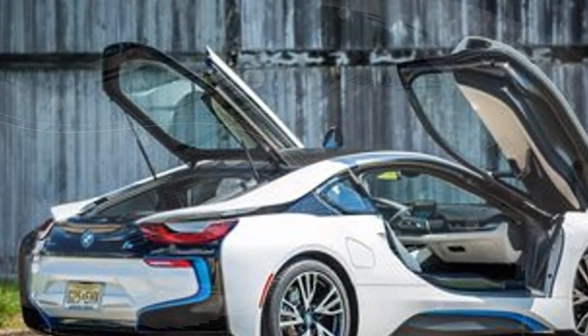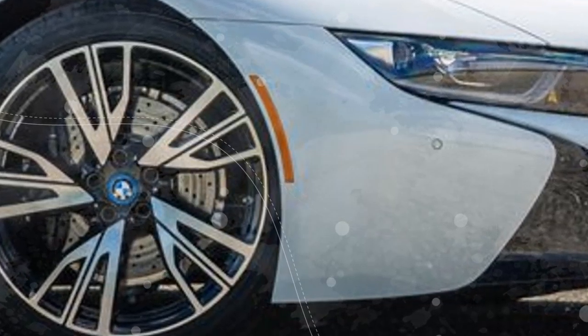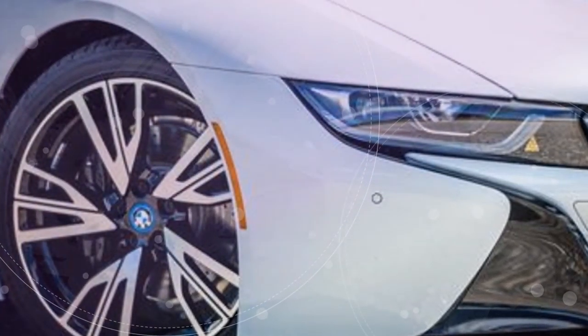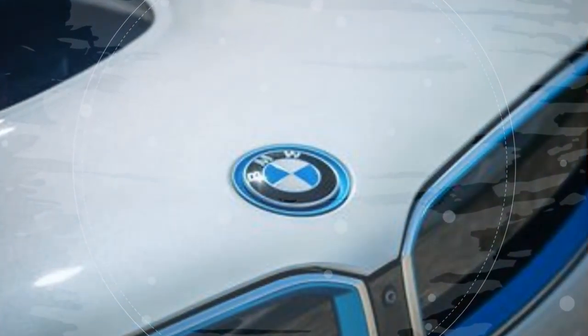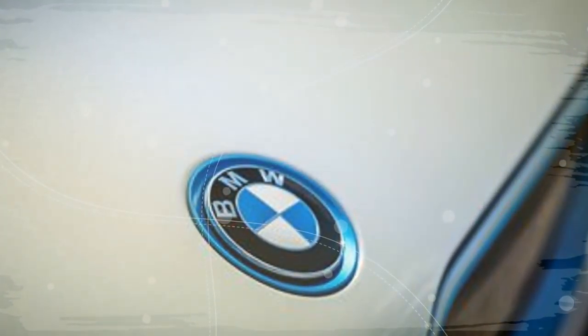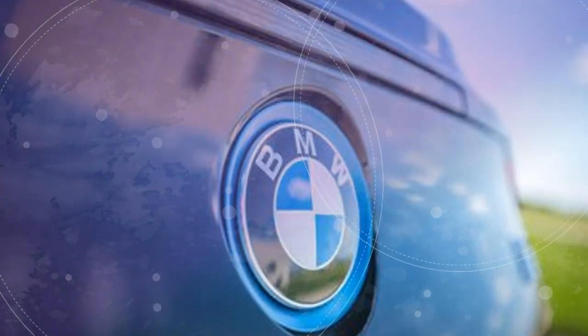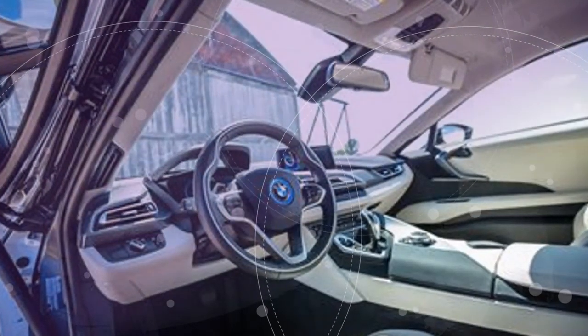BMW's iDrive 6.0 software now powers the i8's infotainment system. The i8's plug-in hybrid powertrain is largely unchanged for 2019, yet BMW has squeezed out 12 additional horsepower from the inline-3 and trio of electric motors for a total of 369 horsepower. Battery refinements have also led to an increase in all-electric range — BMW estimates 18 miles for 2019 models compared to 15 miles in earlier versions.